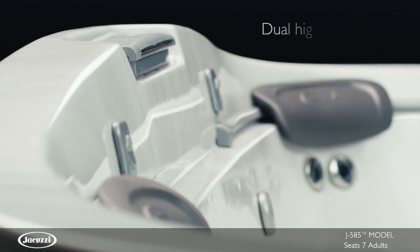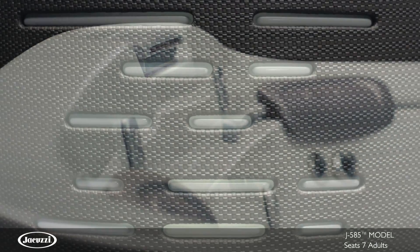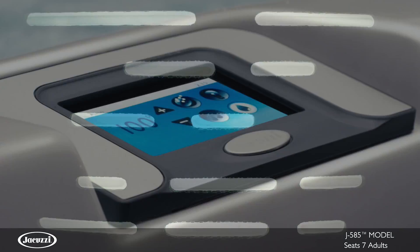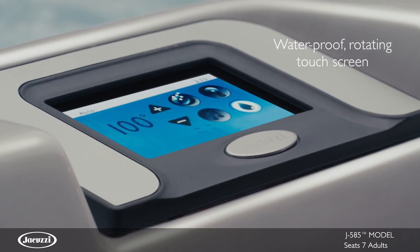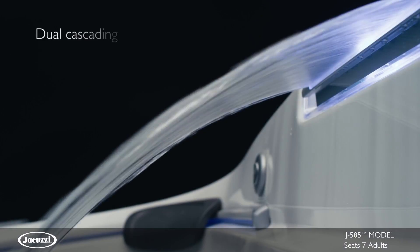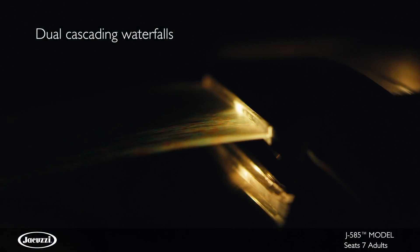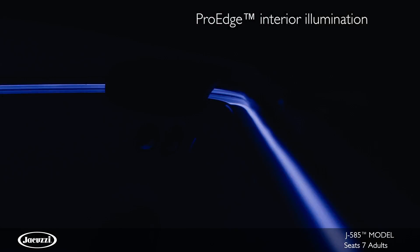the J585 hot tub showcases a distinctive dual high-back design and exterior corner lighting. The ProTouch control features a full-color waterproof glass touchscreen and rotates for easy access both inside and outside the tub. The non-lounge J585 model is highlighted by two cascading waterfalls and ProEdge interior illumination for ambiance and beauty.